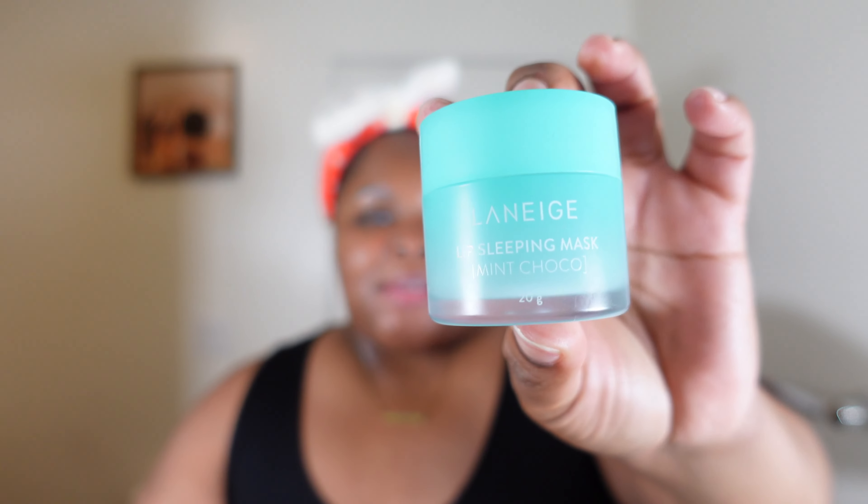Last but certainly not least, we have to moisturize the lips. I've been applying all of my face products down to my lips, but I also love a good lip mask when I go to bed. We're going in with our tried-and-true Laneige Lip Mask in mint, using the applicator provided to apply it.